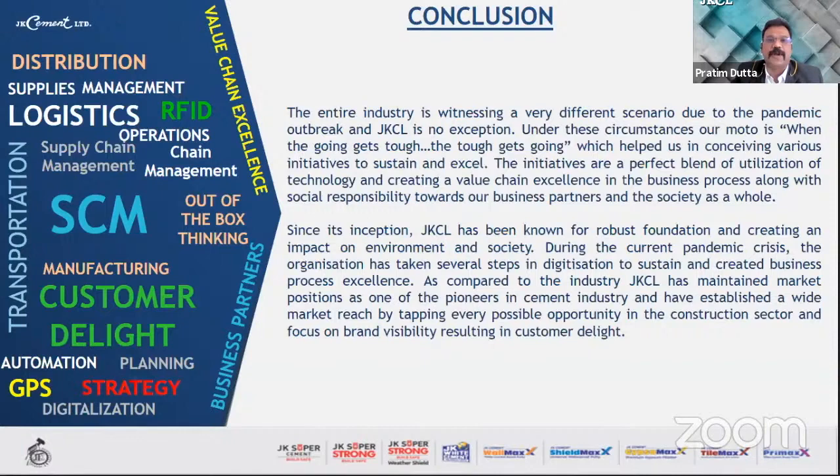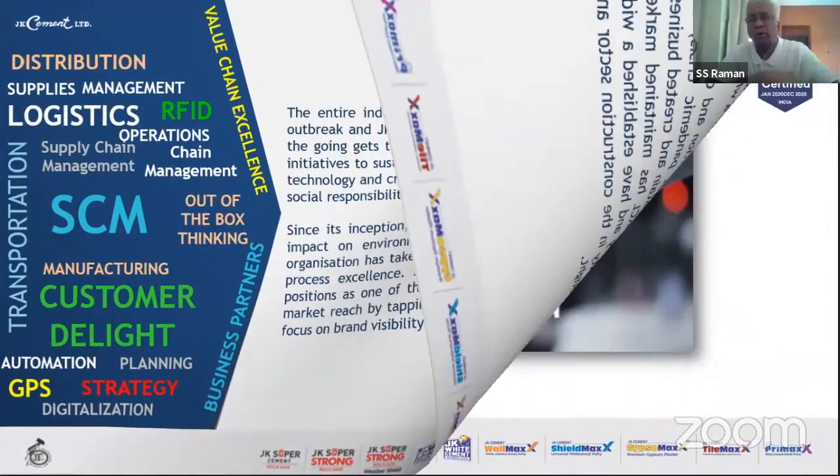In conclusion, the entire industry is witnessing a very different scenario due to this pandemic outbreak, and JKCL is no exception. Our motto is: when the going gets tough, the tough gets going — which helped us conceive various initiatives to sustain and excel. These initiatives are a perfect blend of technology utilization and value chain excellence in business processes, along with social responsibility towards our business partners and society. JKCL has maintained its market position as one of the pioneers in the cement industry, establishing wide market reach by tapping every opportunity in the construction sector, with a focus on brand visibility and customer delight.